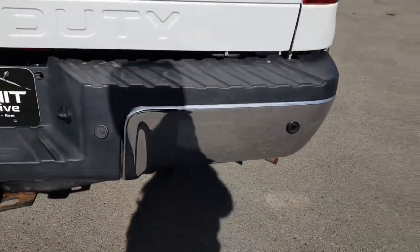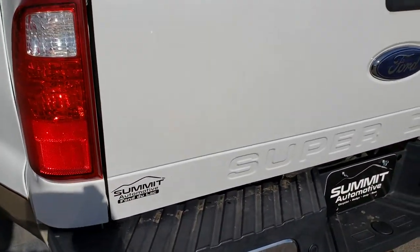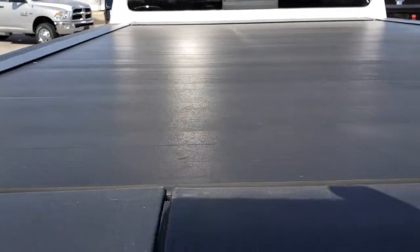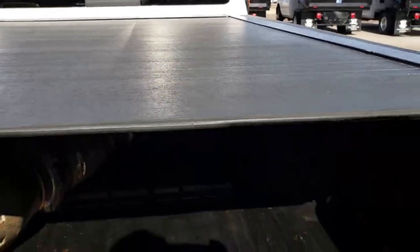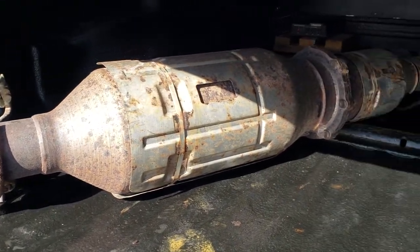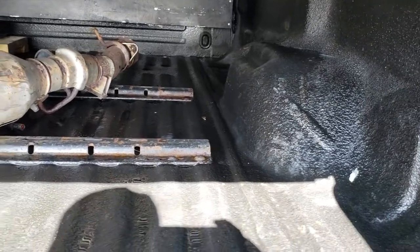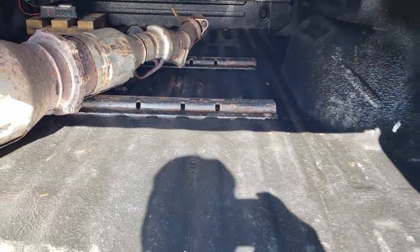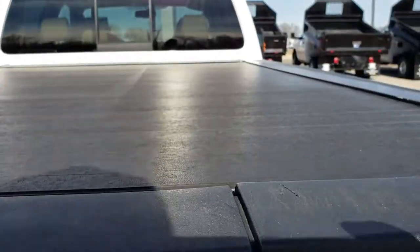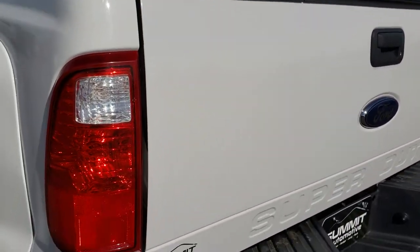The rear bumper's in pretty nice condition — one tiny little ding there, but that's why we do the videos. We want to make sure we give you the most accurate representation possible. It does have the tailgate step assist and a Pace Edwards tonneau cover. I know it's DPF deleted because there's the diesel particulate filter right there. It has a spray-on bed liner, 5th wheel bed rails, and the tailgate step assist as well.